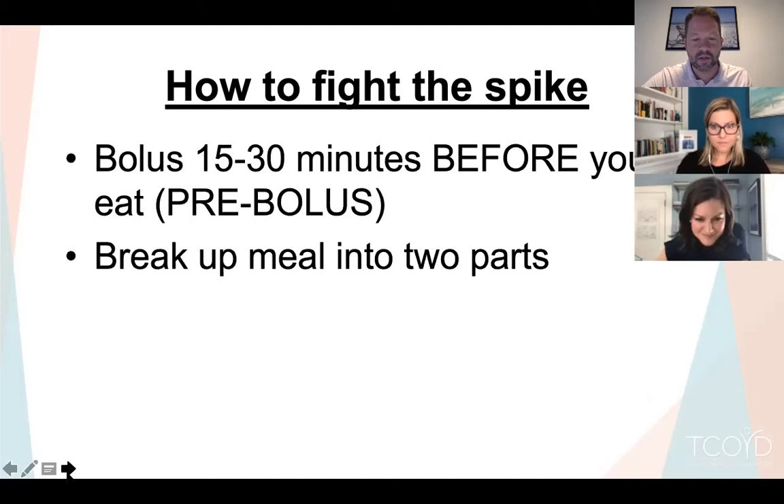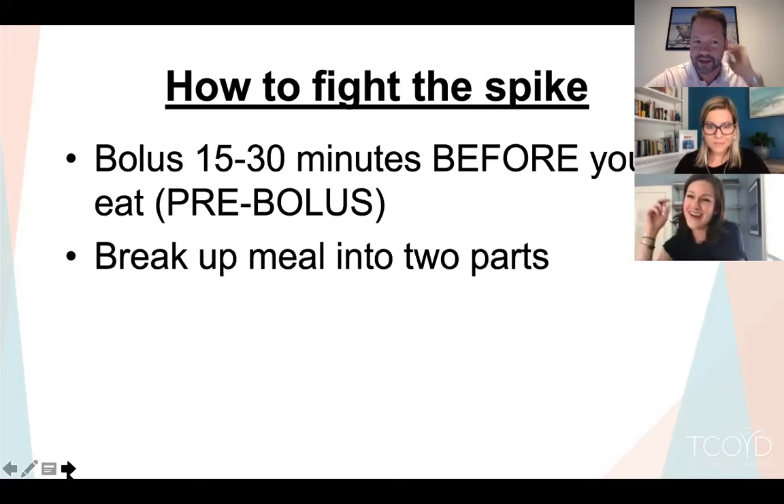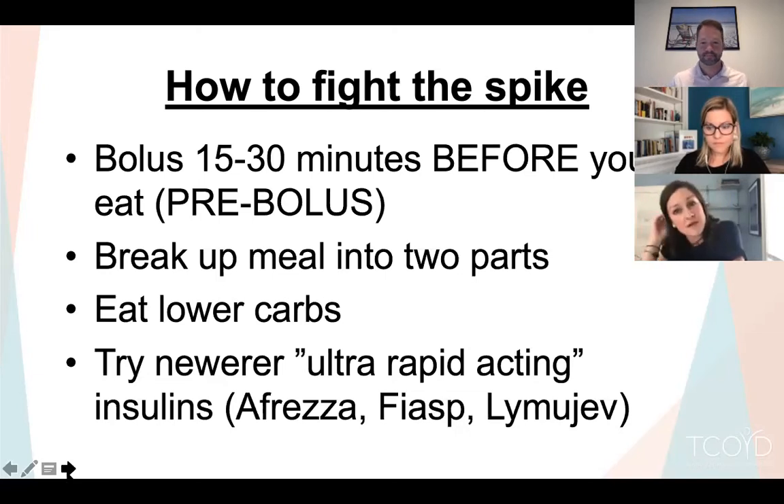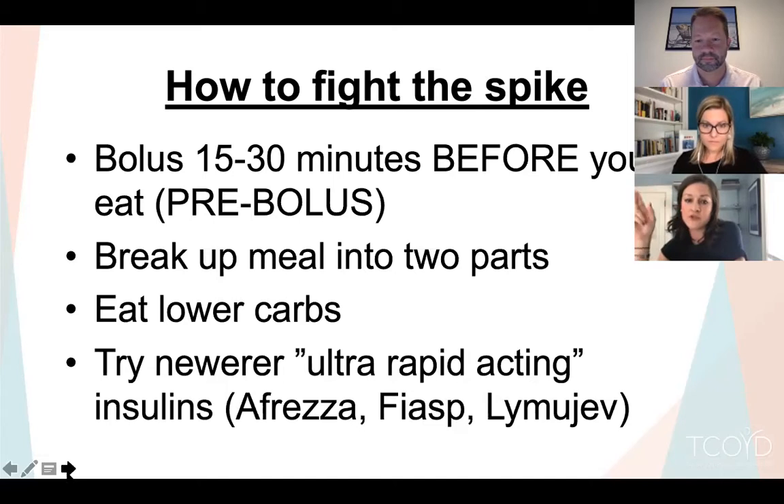You can also slow down your meal, break it into parts, or avoid a big bolus of carbs all at once. Eating the first half of something, assessing what's happened, then bolusing again for the second half can be helpful. You can also eat lower carb — you won't spike quite as high if you're not eating very high-carb meals. Or you can try newer insulins like Afrezza (the inhaled insulin), FIASP, or Liumjev, which was just approved a couple of weeks ago.